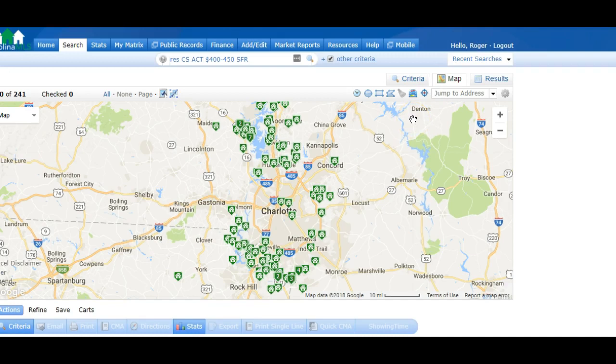From the Charlotte Realtors Association website, or MLS, here are some brand new construction homes in the $400 to $450K range right now. This is Ballantyne down here — we're right on the state line, by the way, right here from North into South Carolina. The Cornelius-Huntersville-Davidson corridor is up here towards Lake Norman. This is Mountain Island Lake and this is Lake Wiley. Whether you want resale or new construction, we've got plenty of new construction homes in that $400 to $450K range.